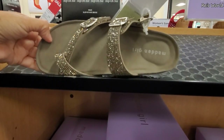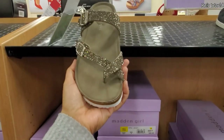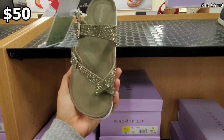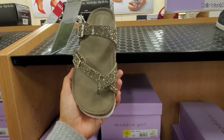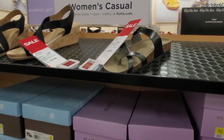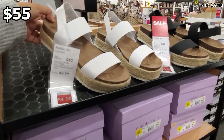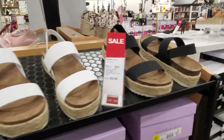Madden Girl, kind of blingy, a little cushion in the heel - this one is fifty dollars. This one is cheaper at Marshall's. They have it in tan, brown, and you could find it in black. Eve Madden - the strappy one will be 55 here, in white and black.